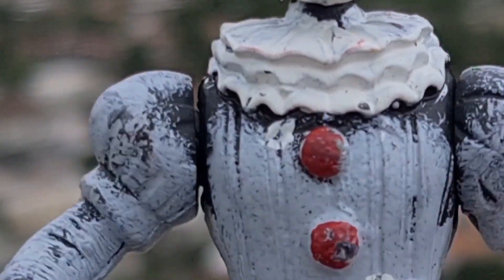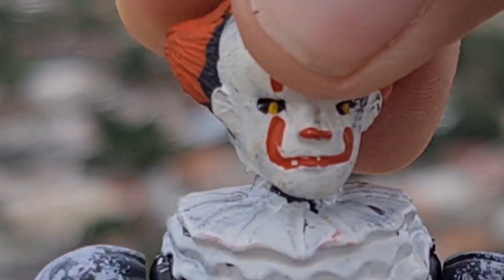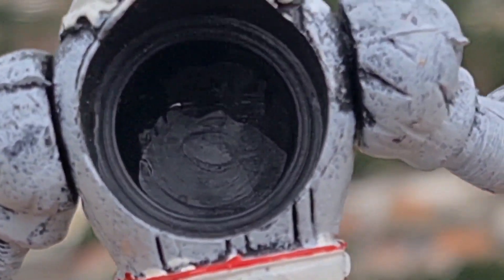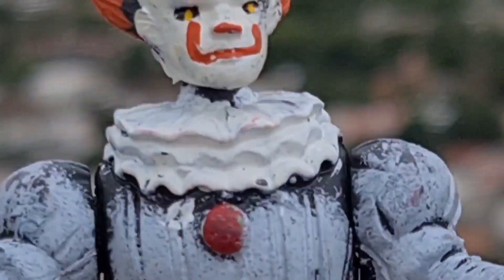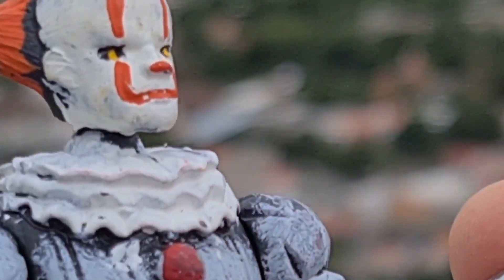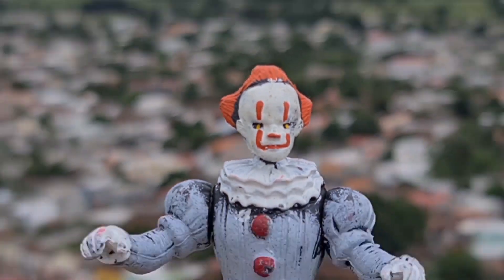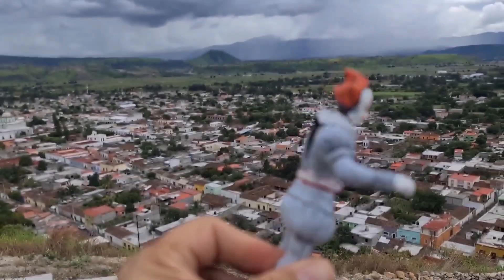They have articulation in the arms, as you can see, and in the head. Here, I thought there was a pile or something but I didn't find anything in the bag. Here it is — this is the famous Pennywise.